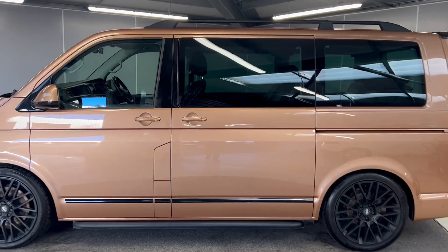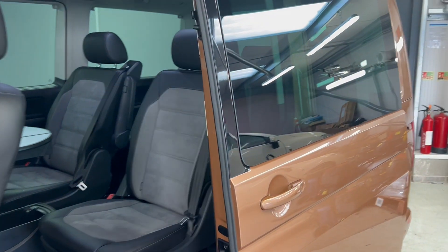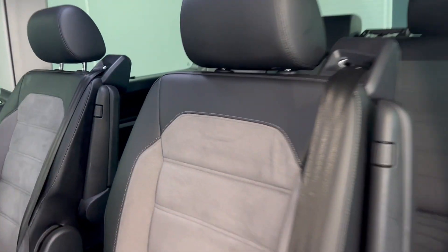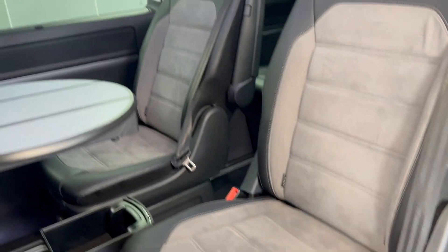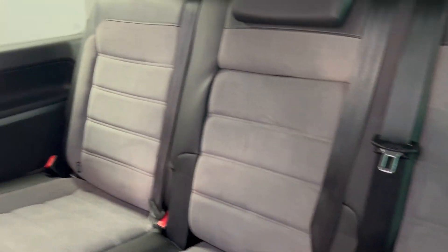You do also have contrasting black roof rails as well as the rear privacy glass. I'll take you on to the inside. You've got electronically controlled doors along with the storm grey seats. You do also have a little pop out table. You can see the van has been very well looked after.